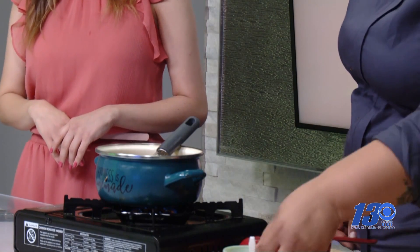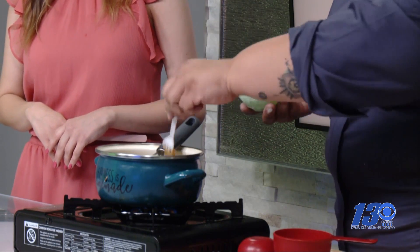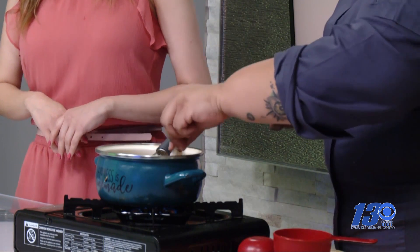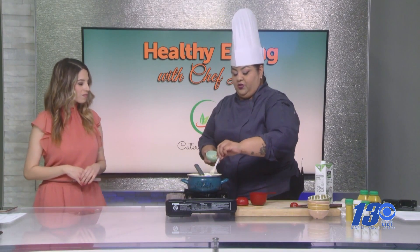And we're going to finish it up with some honey. You can also use agave or any desired sweetener to sweeten your tea.